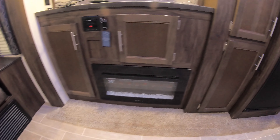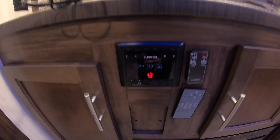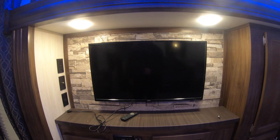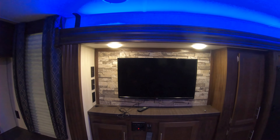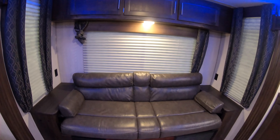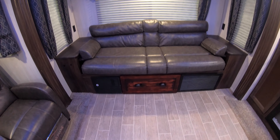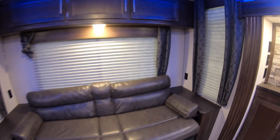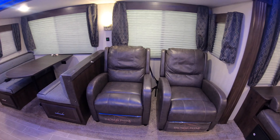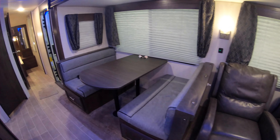Fireplace down below, and here's your Furion radio which is Bluetooth. Flat screen TV. A couch that'll fold down into a bed if you need it, with outlets on each side of the couch. Reclining theater seats and a booth dinette.